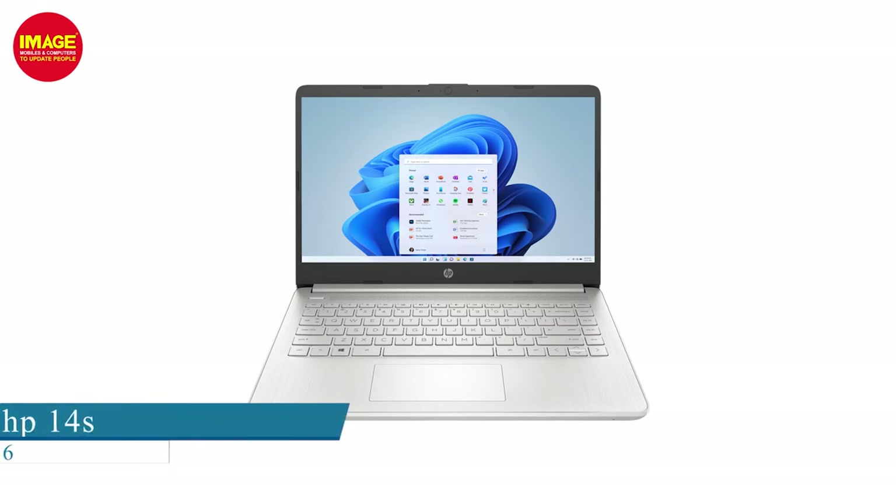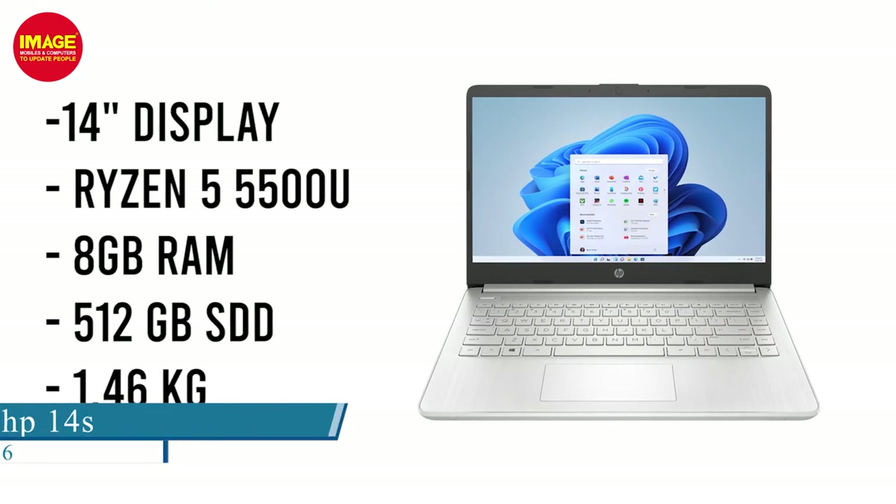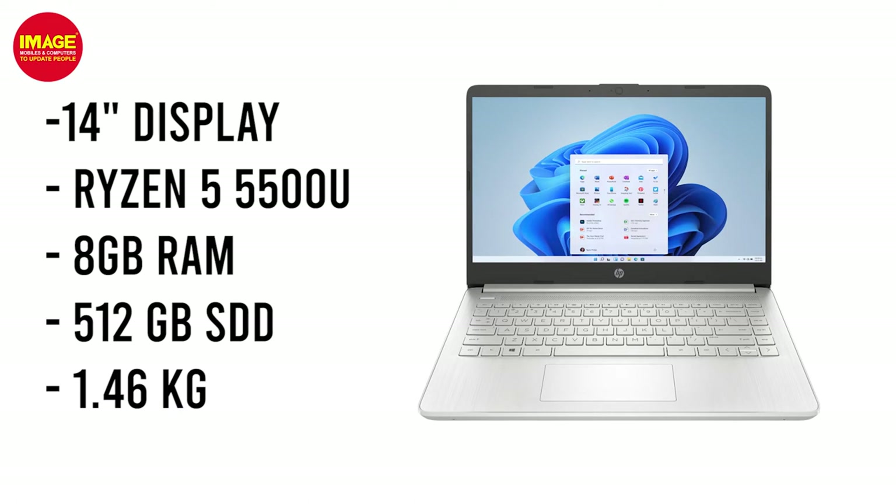The HP 14s has a 14-inch display with a Ryzen 5 5500U processor, 8GB RAM, 512GB SSD, and weighs 1.46kg. It has the same features as the MSI laptop. If you prefer the HP brand or need better after-sales service, you can go with the HP 14s. Otherwise, you can select the MSI laptop.